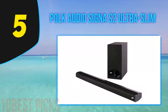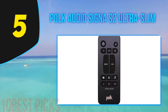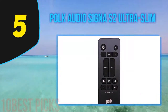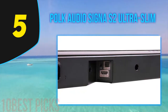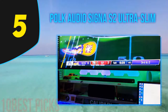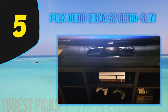Halfway through my list at number 5, Polk Audio Signa S2 Ultra Slim. The Polk Audio Signa S2 is one of the best surround sound speakers you can find on a budget. This system consists of an ultra slim soundbar with a wireless subwoofer. The soundbar itself is equipped with five full-range drivers for rich and dynamic surround sound performance with good bass. It also supports Dolby Digital decoding for maximum sound clarity and 3D sound effects.